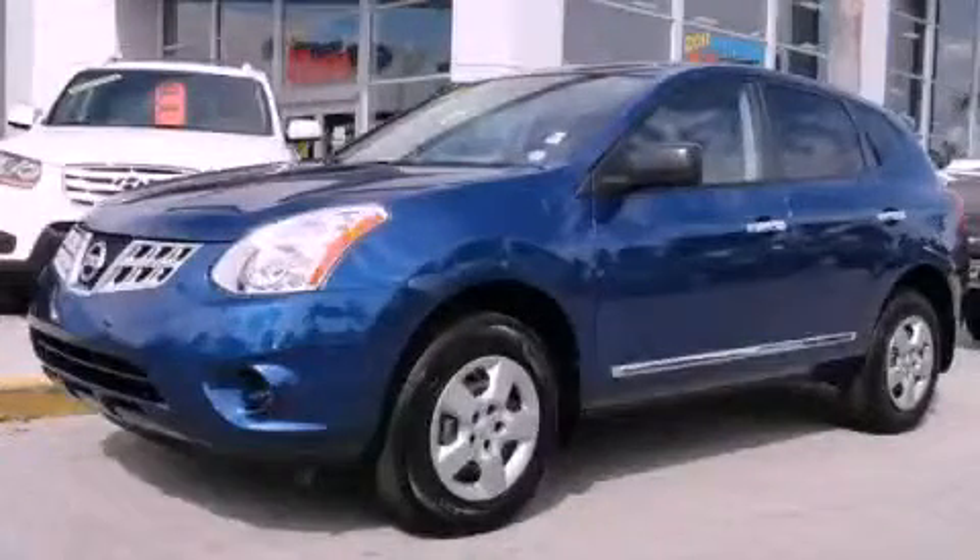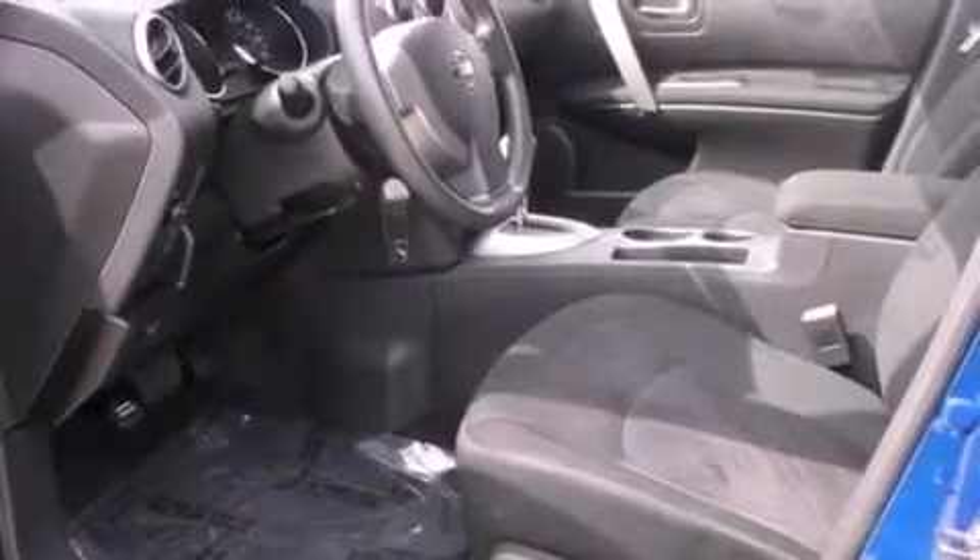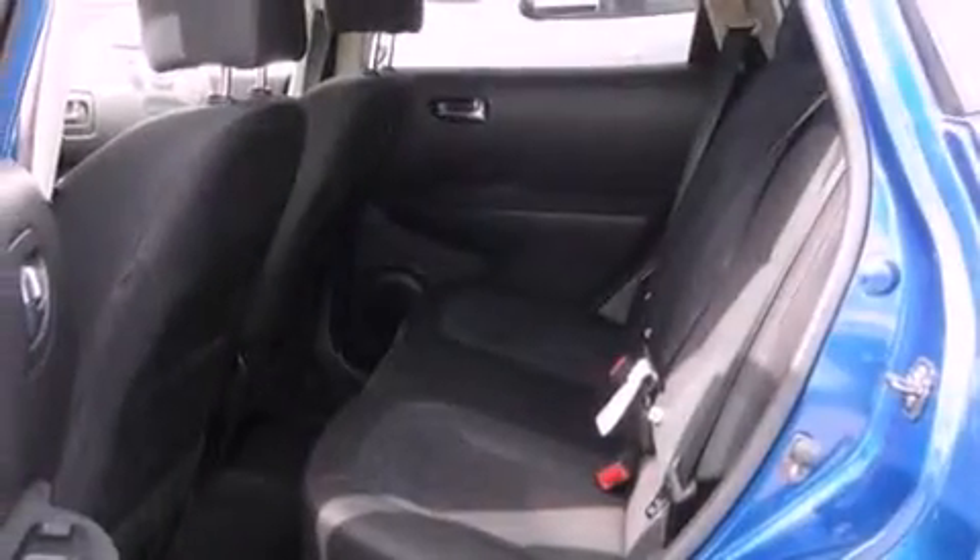This is a 2011 Nissan Rogue — safety, space, and comfort. It has a 2.5-liter four-cylinder engine and a continuous variable transmission.